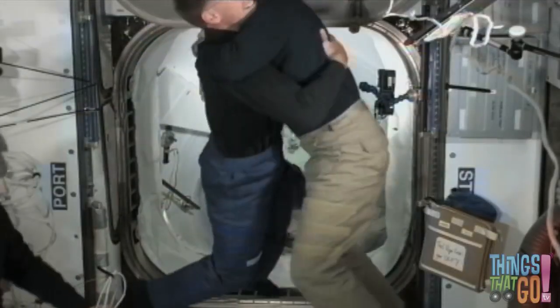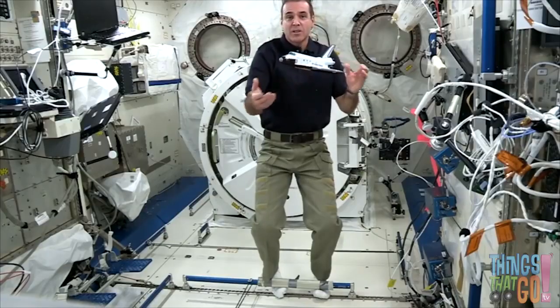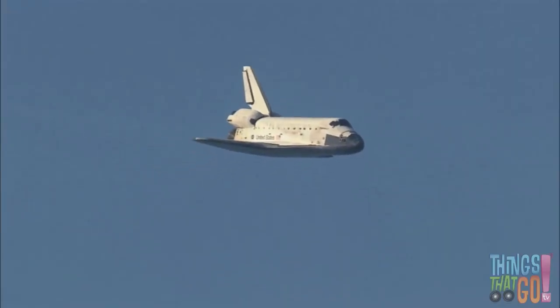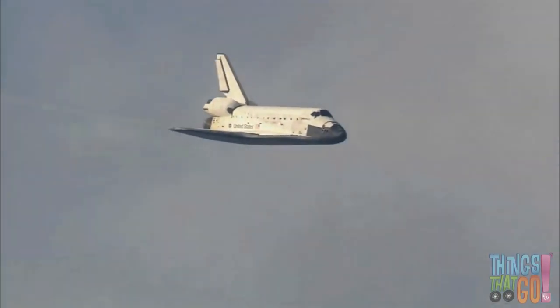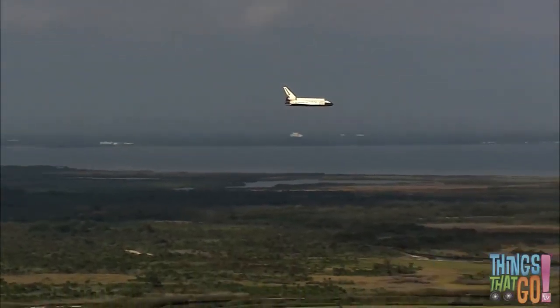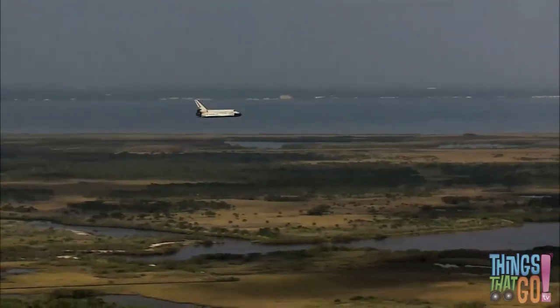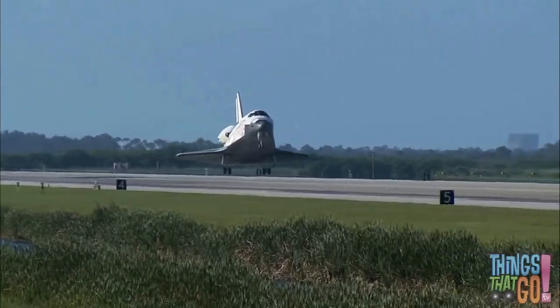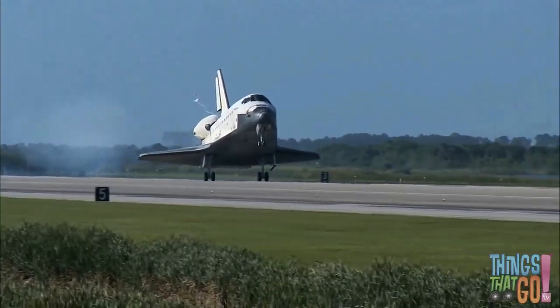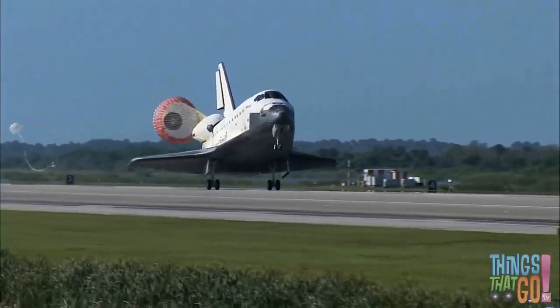Inside the space station, the astronauts conduct experiments as they float around. Later, they use the orbiter to get back down to Earth. It glides back like a plane. Speed now 320 miles per hour. Gear down and locked. Touchdown! The parachute at the back helps the orbiter slow down.